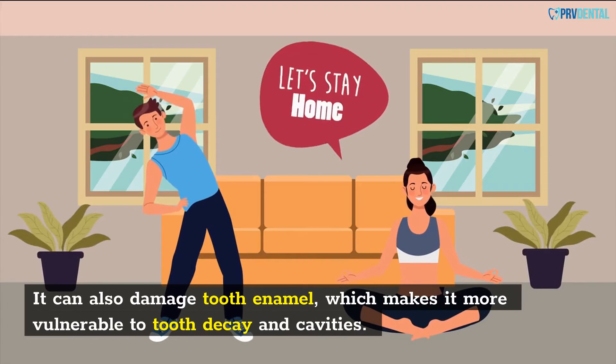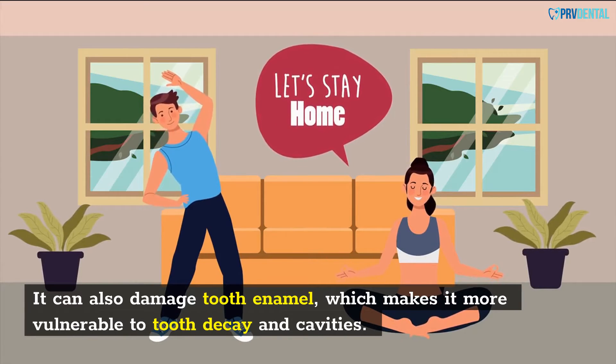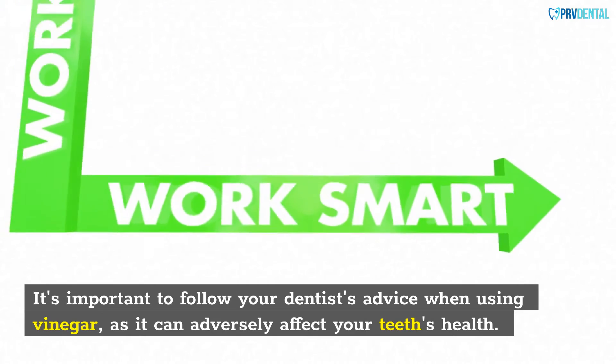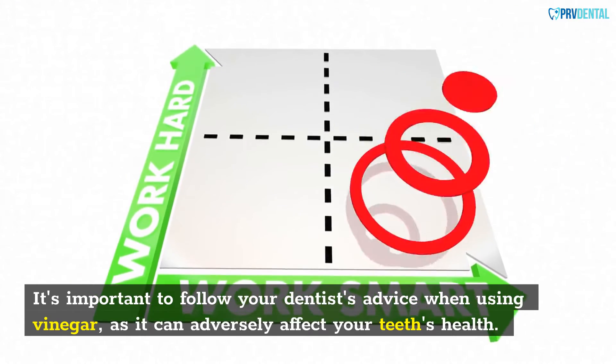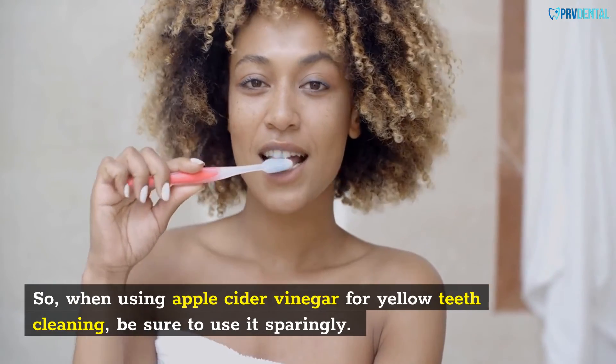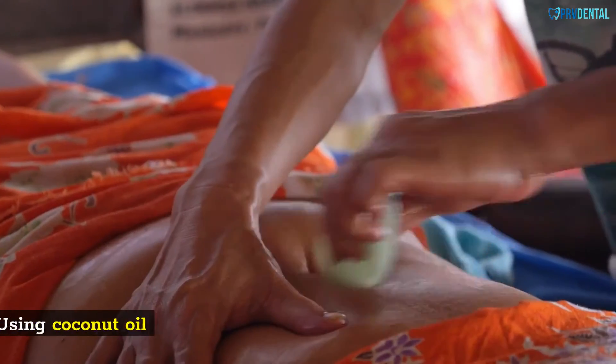It can also damage tooth enamel, which makes it more vulnerable to tooth decay and cavities. It's important to follow your dentist's advice when using vinegar, as it can adversely affect your teeth's health. So when using apple cider vinegar for yellow teeth cleaning, be sure to use it sparingly.